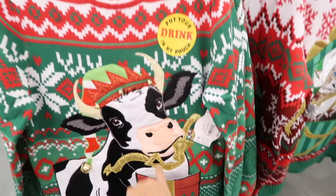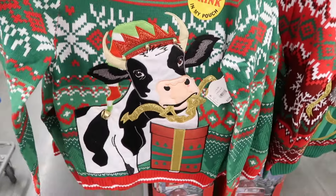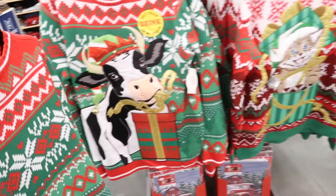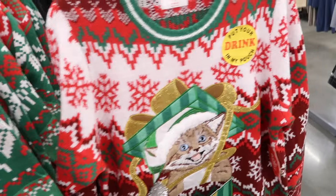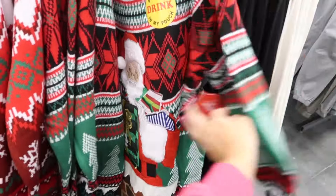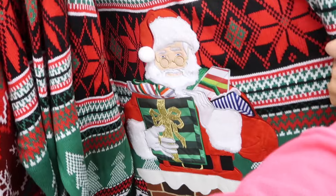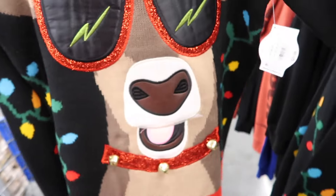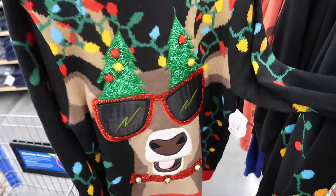New men's ugly Christmas sweaters — this is a little drink pouch. They have that crew neckline, they're from Holiday Time, they're $21.98 in the cow. And they also have the cat. There's one back here — Santa. How funny is that? And then this one's different, just the little sunglasses with the reindeer. Also $21.98.